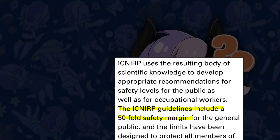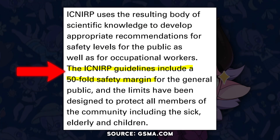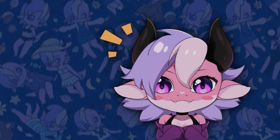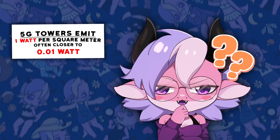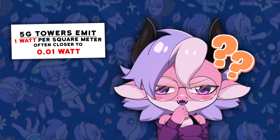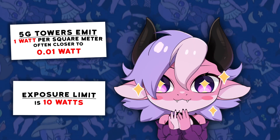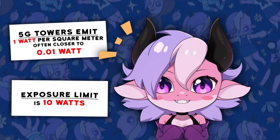These limits include a 50-fold safety margin, meaning the permitted levels are 50 times lower than what might actually cause harm. 5G towers emit less than 1 Watt per square meter, often closer to 0.01 Watt per square meter in real-world conditions. This is 1000 times lower than harmful levels, with the exposure limit set at 10 Watt per square meter for public safety.